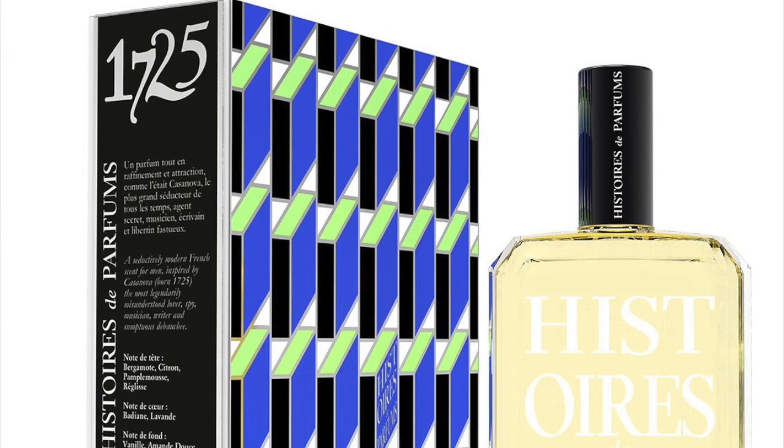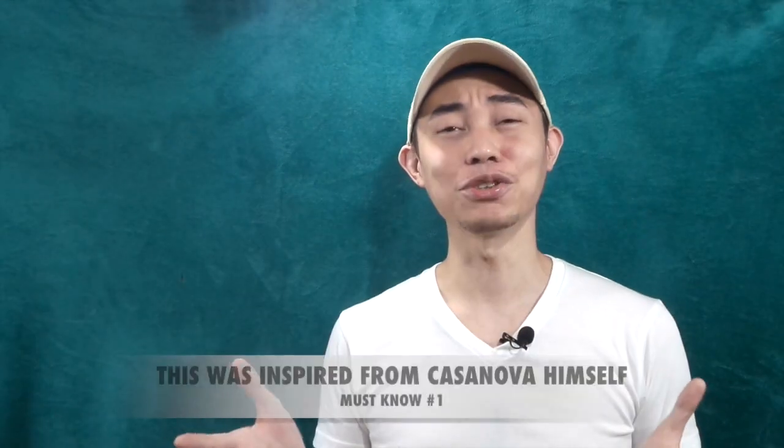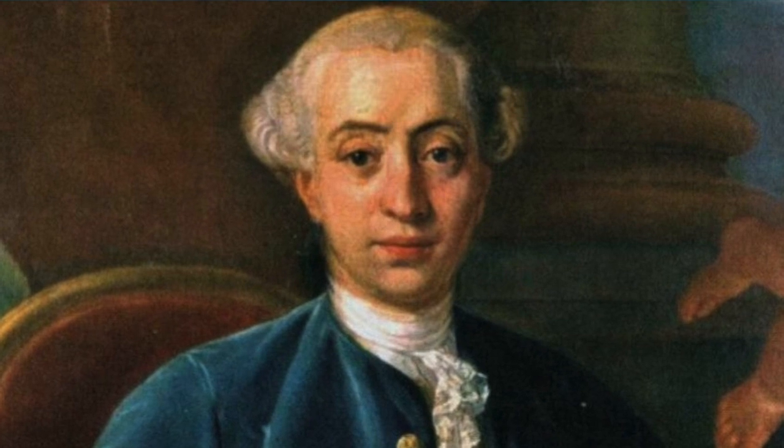Today we're covering 1725 by Histoire des Parfums, and here are eight things you need to know before purchasing a full bottle. First, 1725 is the year of birth of Giovanni Giacomo Casanova, a famous 18th century figure who was the inspiration behind this perfume.